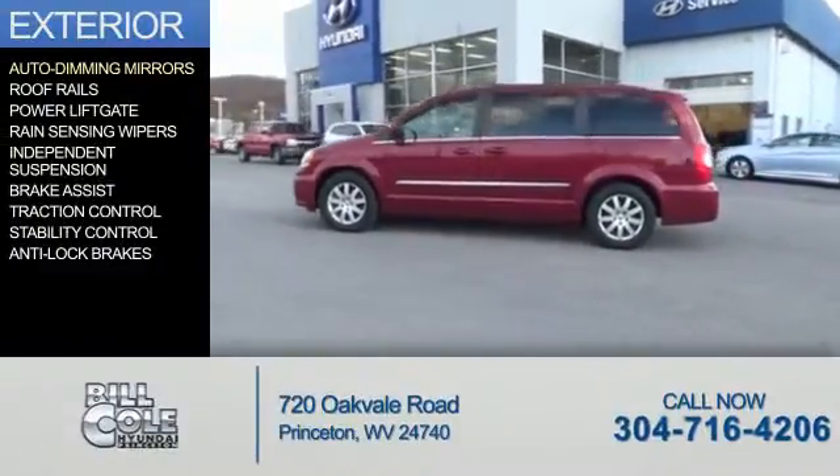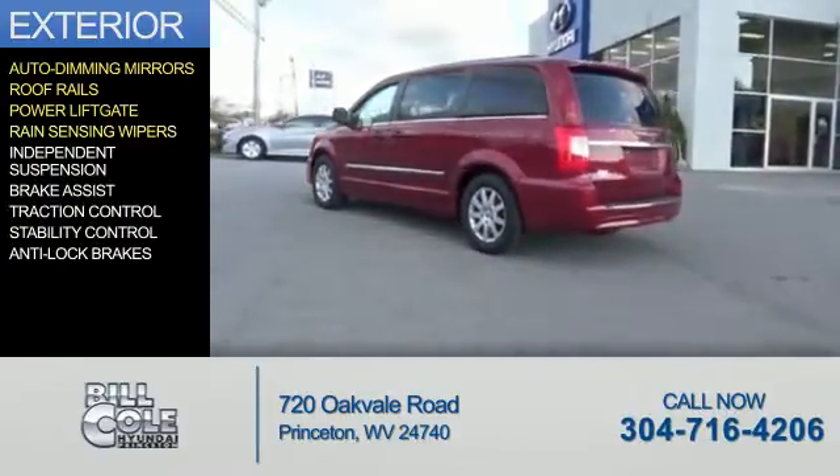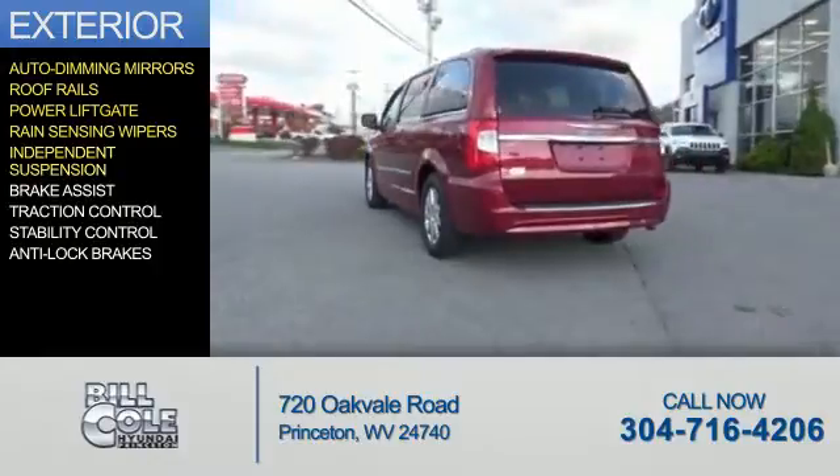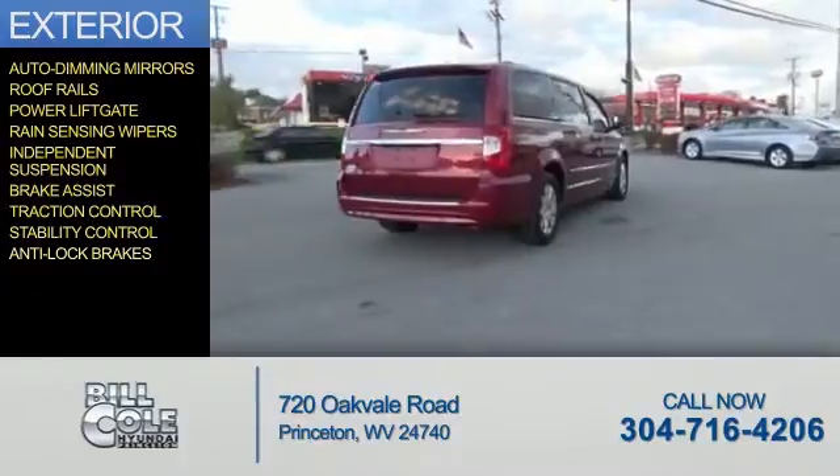The features include auto-dimming mirrors, roof rails, power lift gate, rain-sensing wipers, independent suspension, brake assist, traction control, stability control, and anti-lock brakes.